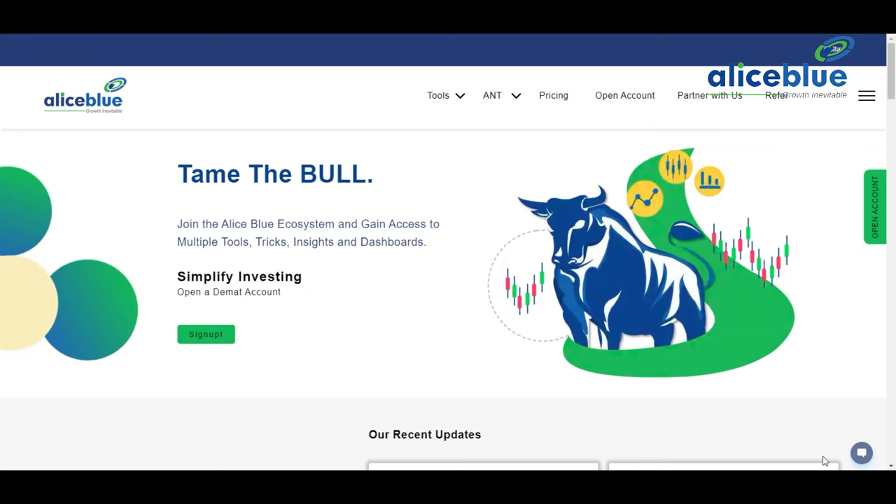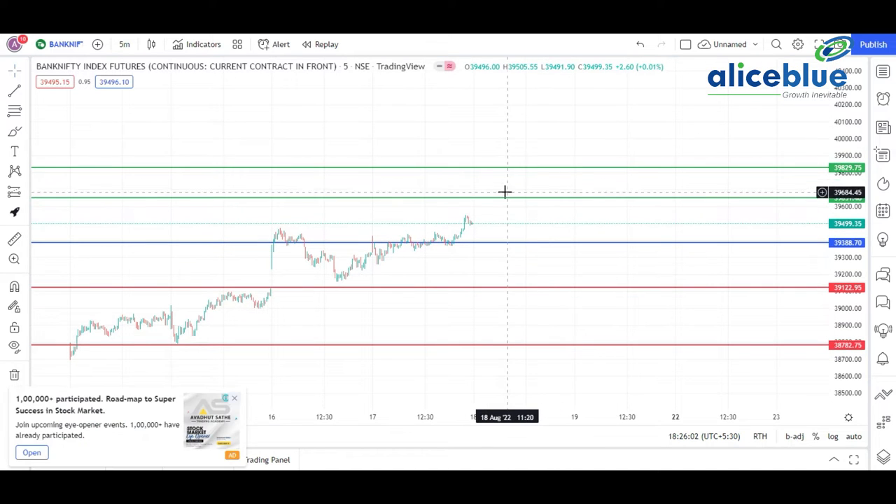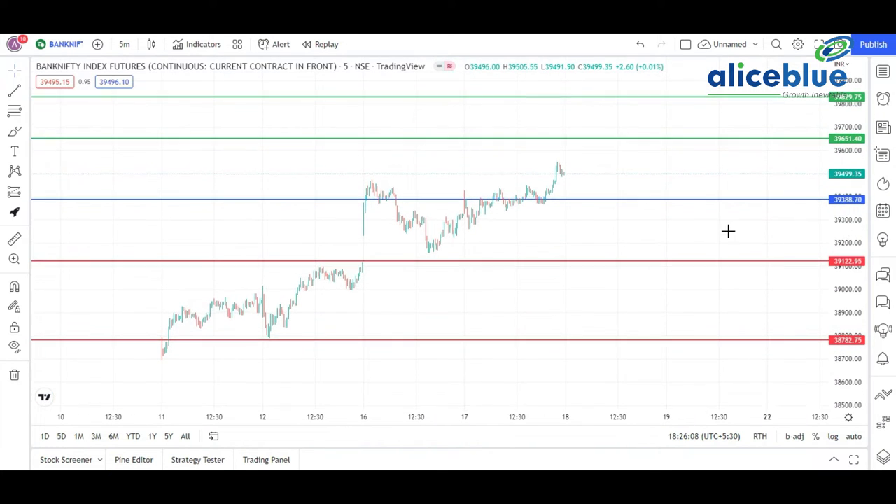Starting with Bank Nifty — we gave the levels around this particular level. Bank Nifty is starting around this 9:15 candle. We earlier told everyone that this is the main level, signified by the blue line, that the market is going to open around this particular level. The market opened around this level but didn't sustain above it, because a strong zone is there nearby.